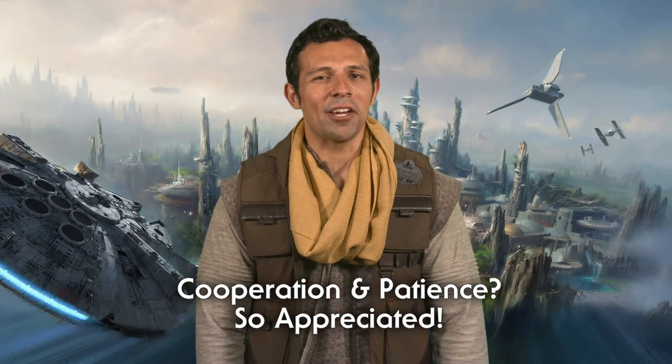We'll do our best to keep you informed every step of the way so you know exactly where to go, so don't worry. Our security team and cast members will be on hand to make sure lines are comfortable, efficient, and keep moving, and we appreciate your cooperation and your patience.